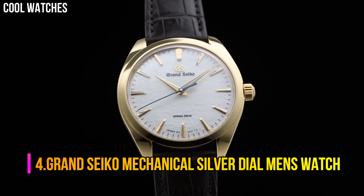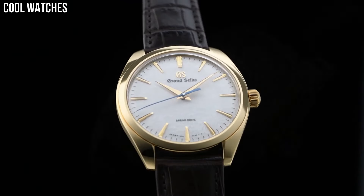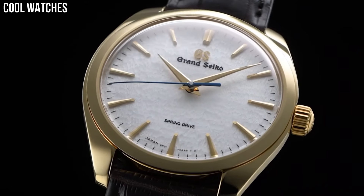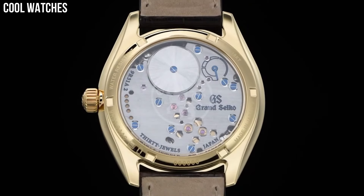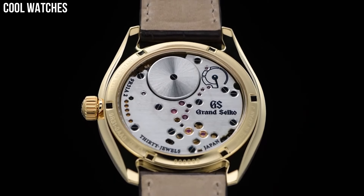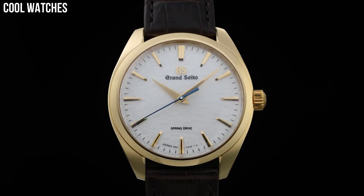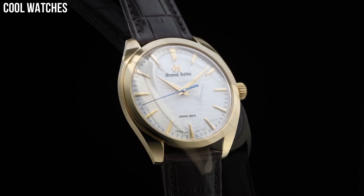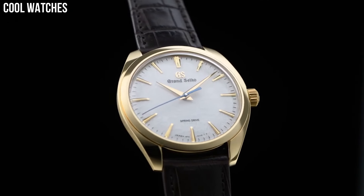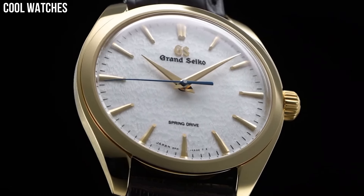Number 4. Grand Seiko Mechanical Silver Dial Men's Watch. Item shape: round. Dial window material type: hard lex. Display type: analog. Clasp: push button fold over clasp with safety. Case material: stainless steel. Case diameter: 44 mm. Case thickness: 12 mm. Band width: 22 mm. Band color: two-tone gold. Dial color: black. Water-resistant depth: 100 meters.